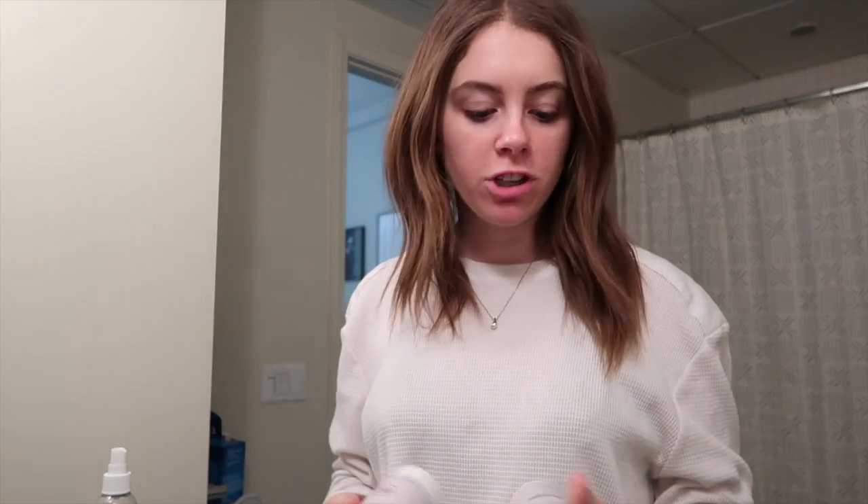Time to hop in the shower and wash this mane! I'll be using my Rooted Rituals shampoo and conditioner. What I like to do is double shampoo before I condition — the first shampoo gets the first layer of dirt out, and the second really makes sure everything is super clean. Then of course conditioner to moisturize and make my hair feel nice and soft.